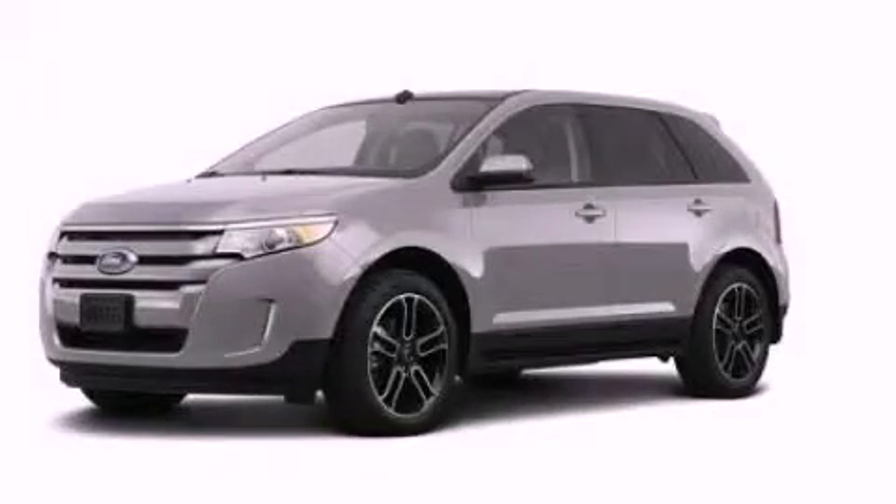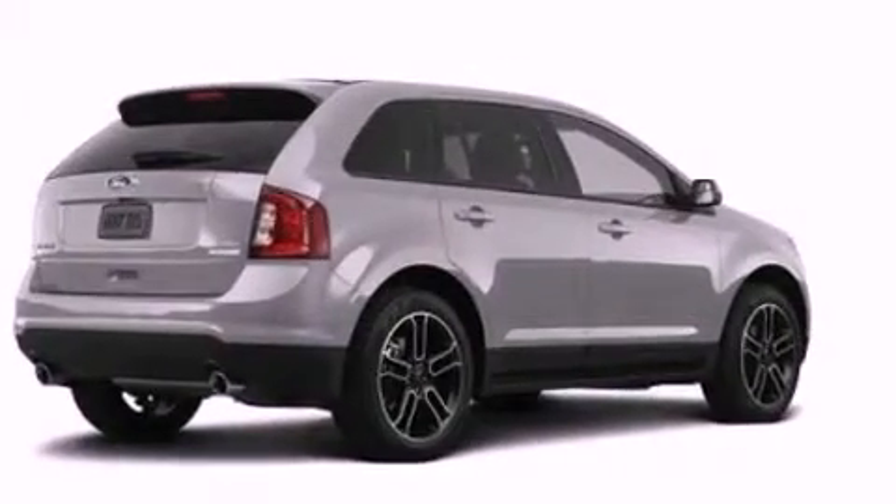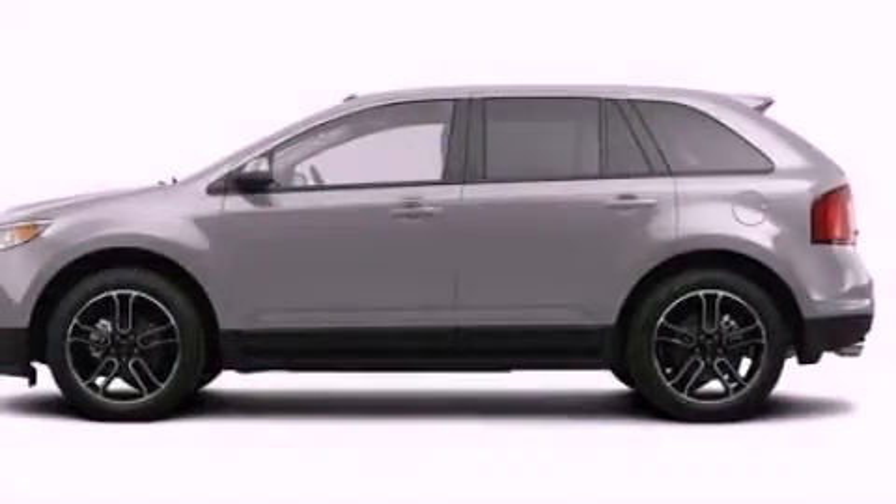This is a brand-new 2013 Ford Edge. Plenty of space for what you need. It has a 3.5-liter six-cylinder engine and an automatic transmission.